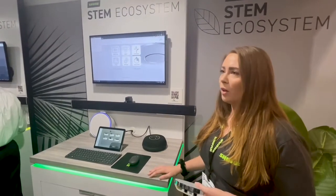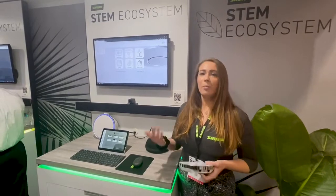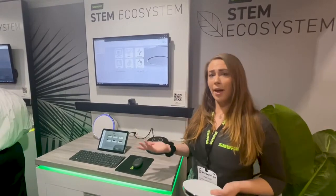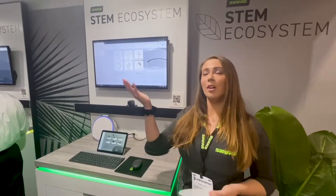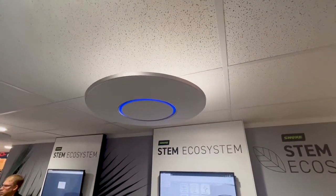We're really designed for small huddle spaces and small to medium conference rooms. If you need to expand your space, you can absolutely mix and match the devices we have. You can include our STEM ceiling unit, which has 100 physical microphones.